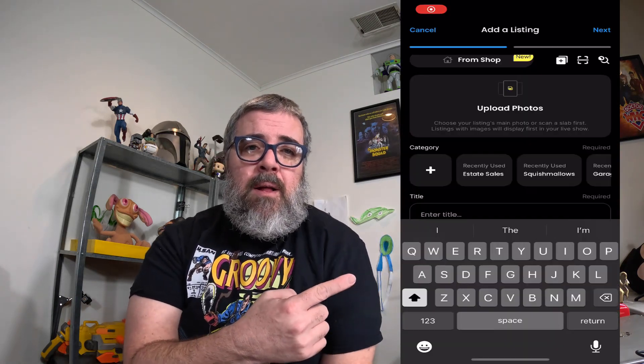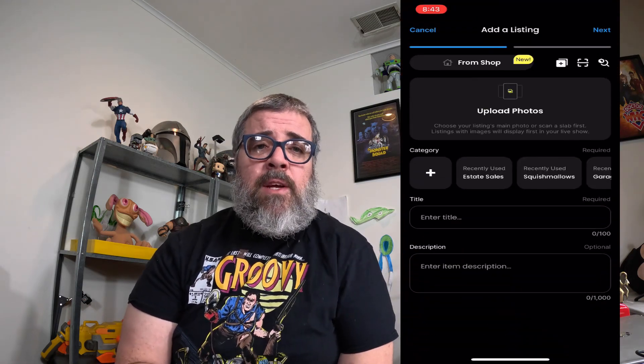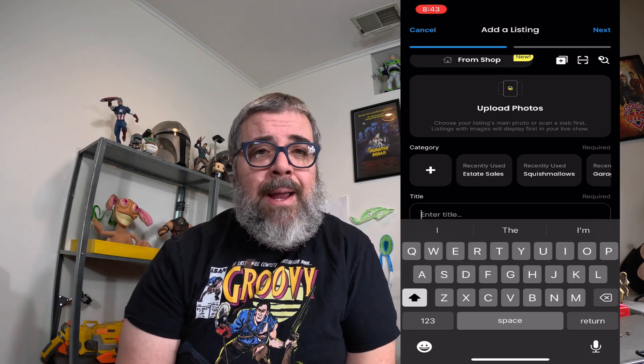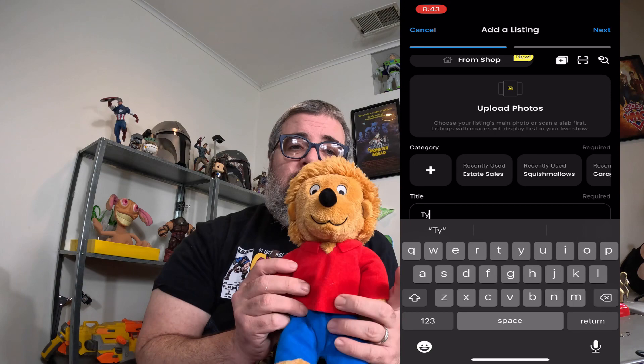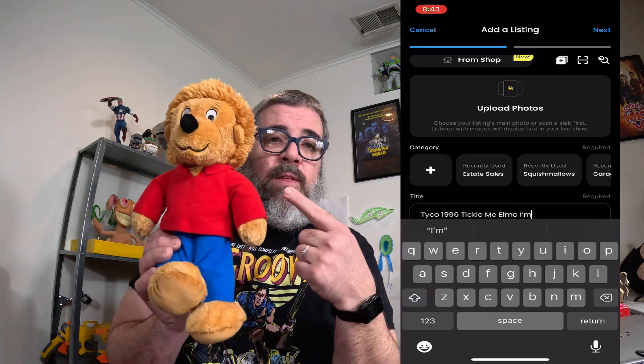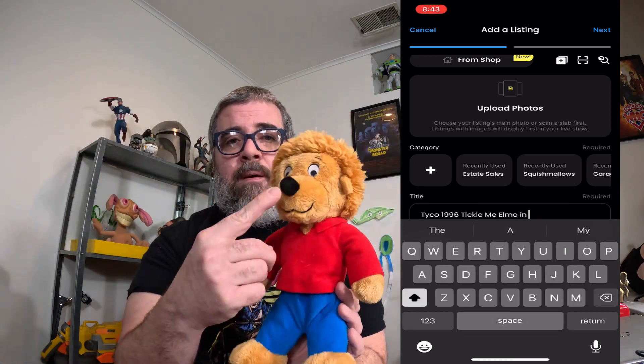Let me show you how to list something. Listing is fairly simple — you don't have to go into the detail that you do on some other platforms. Why? Because when you're listing on Whatnot you are going to physically show the item. So you're going to say 'this is a Berenstain Bears Kohl's Cares plush, it has a little bit of a wrinkle right here' and you basically explain the flaws, like you would in an eBay listing description.